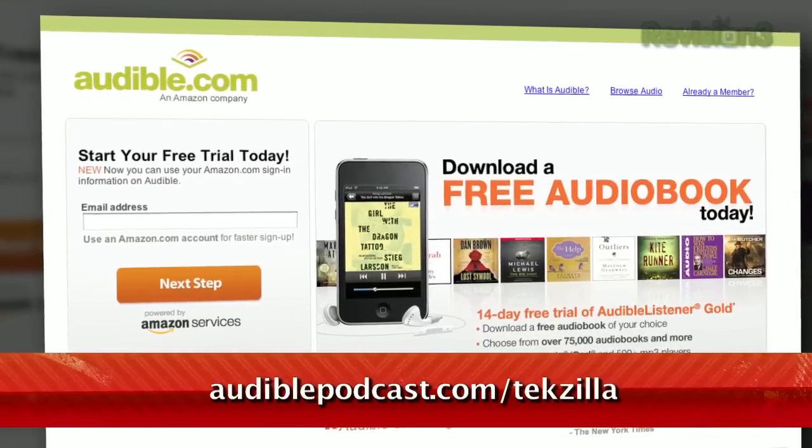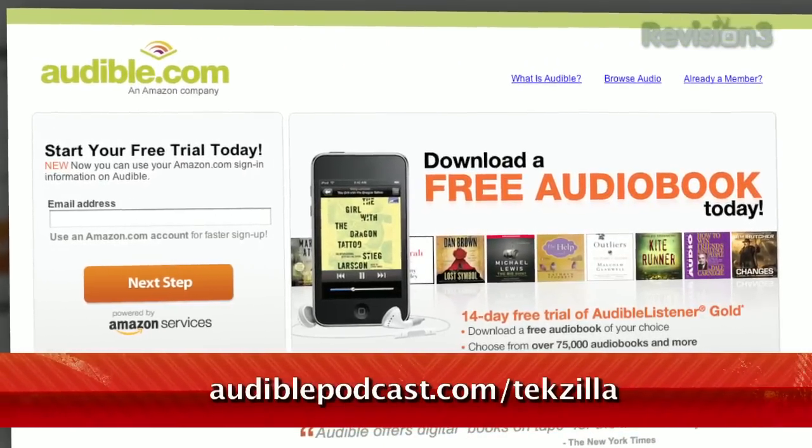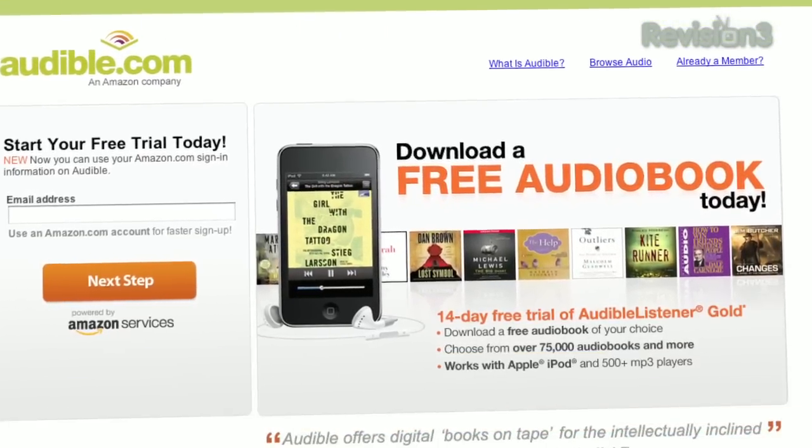Want to try one for free? Go to audiblepodcast.com/TechSilla to get a free audiobook download of your choice when you sign up today.